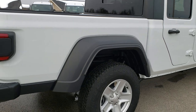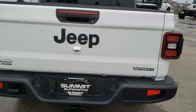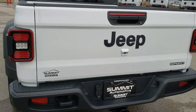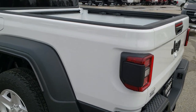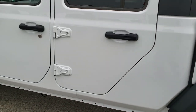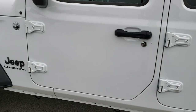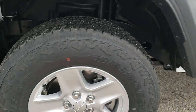This is the sport package. It has the max tow package on it, which gives you the 4.10 gears, the receiver hitch, the wiring, the heavy duty Dana front and rear 44 axles, the bed reel storage system, heavy duty engine cooling, and also has a convenience grille.